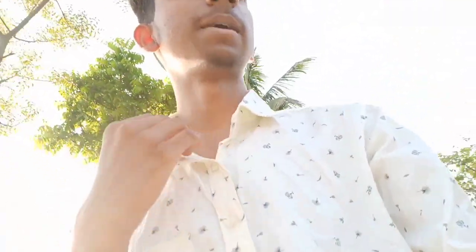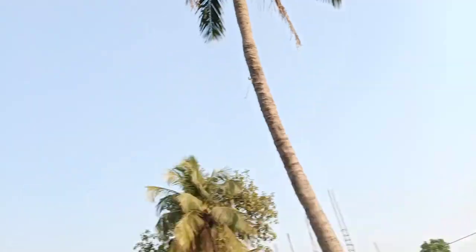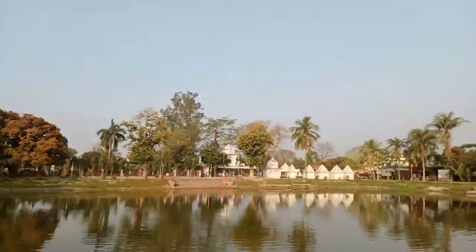Hello friends, welcome to my another vlog. Today we are here at Puneora Dham, where the temple is known as the birthplace of Sita Ji. That place is right here. Now I will tell you about the location and where we entered. There is a temple and we will show you around, so let's start this video guys.